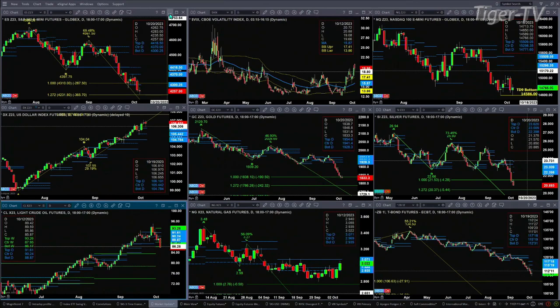The NQ is the strong dog out here. It has not negated its TD9 count bottom. It's testing that swing point at the 14,586 level. It's also testing the bottom of its profile at 14,771. So support has held and resistance is holding — we've got a narrow range out there.